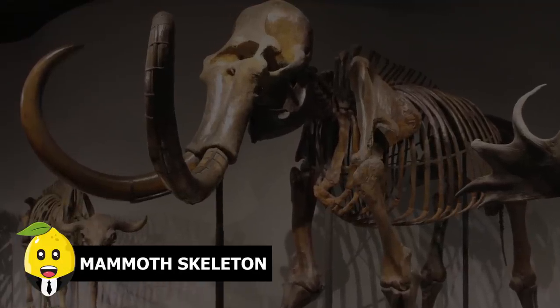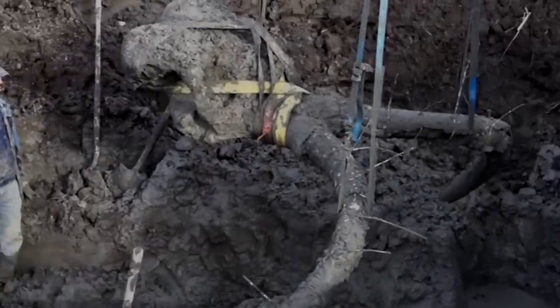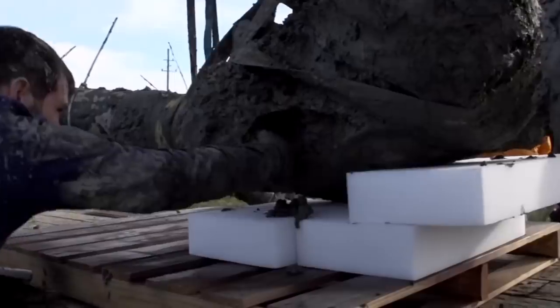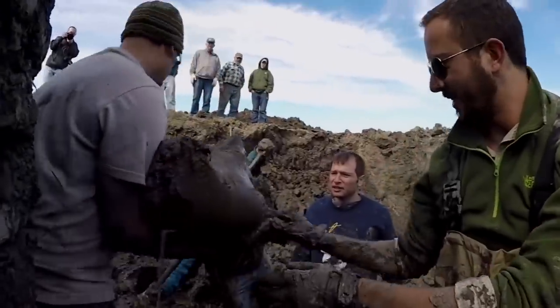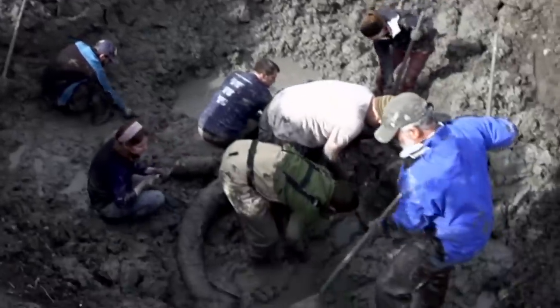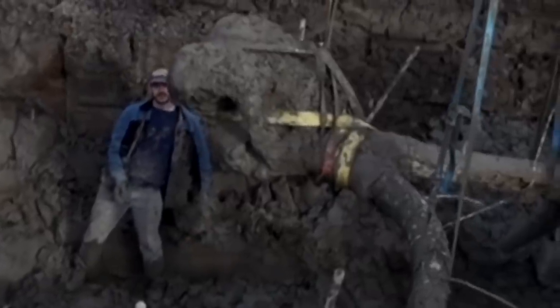Mammoth skeleton. Scientists excavated a nearly complete mammoth skeleton from the soybean farm of a farmer named James Bristle. The man hails from Chelsea, Michigan, and was digging in his soybean field when he stumbled on something hard. He thought he'd discovered a buried fence post, but it was the ribs of a mammoth. Archaeologists from the University of Michigan spent a whole day extracting the site, and determined the mammoth skeleton was between 11,000 and 15,000 years old and had been butchered by early humans.